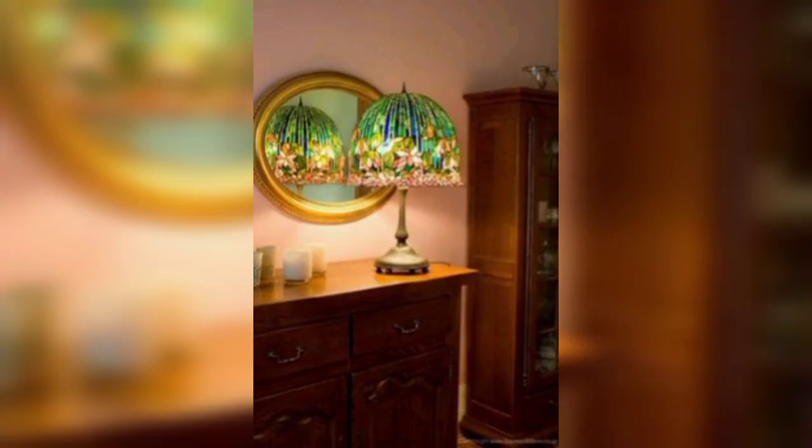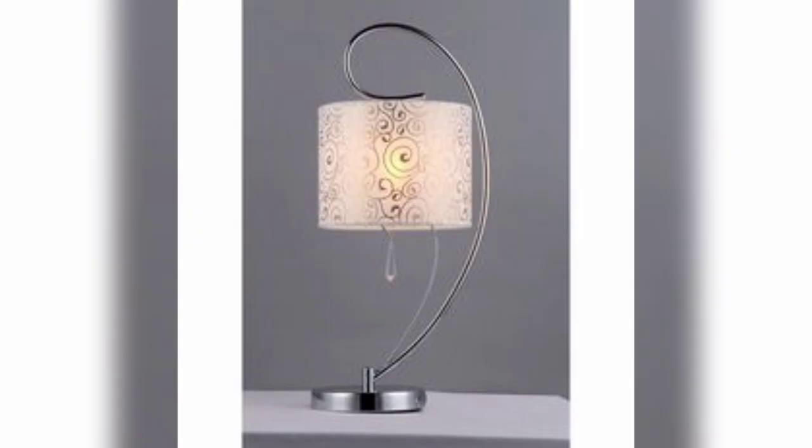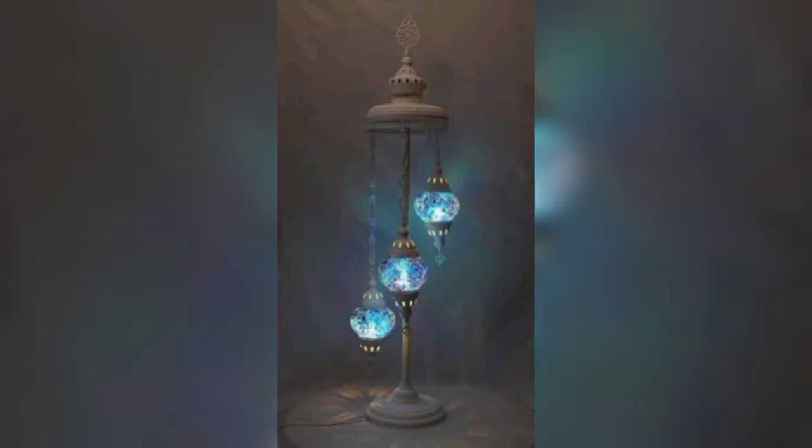Artistic Wonders: Showcase your love for art with a lamp featuring a unique sculptural design, such as a ceramic or metalwork piece, that doubles as a functional light source. Coastal Serenity: Create a breezy, beach-inspired atmosphere with a lamp that brings a relaxed coastal feel to your space.